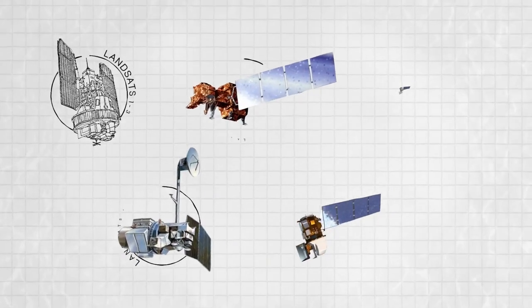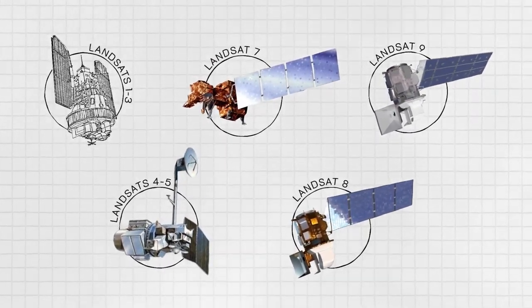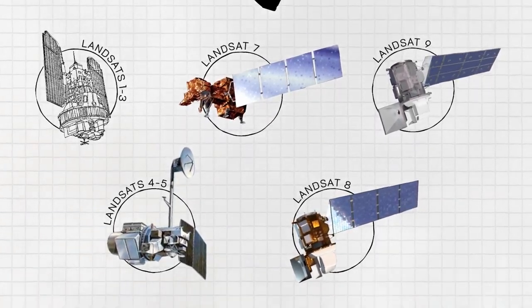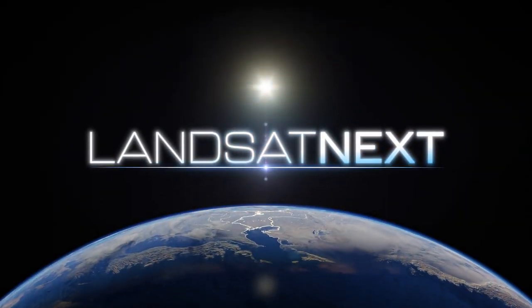Landsats past and present have played a major role in providing critical data about our planet's water resources — a legacy that will continue with the next generation of Landsat satellites. In early 2023, NASA and the U.S. Geological Survey announced the development of Landsat Next.